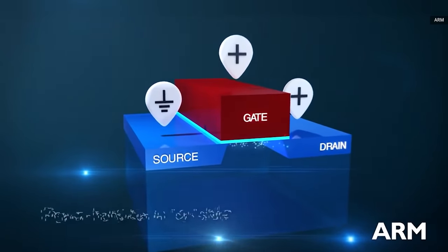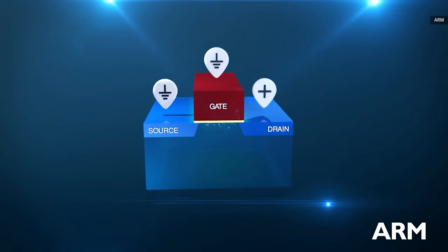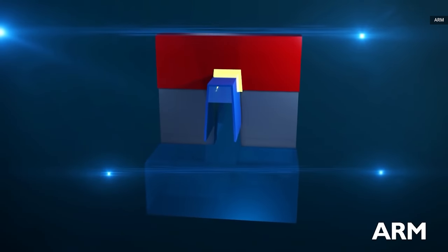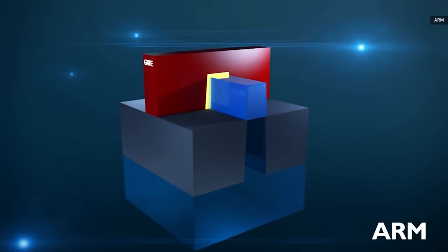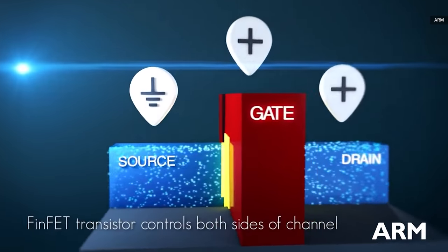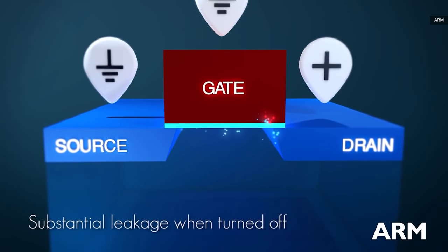Up until this point, almost all the transistors in high-end chips are built with a design called FinFET, which debuted a decade ago. FinFET takes the channel — essentially the part that current flows through when the transistor is turned on. Remember, a transistor is really just a tiny electrical switch, and it stretches that channel up into a vertical fin. This makes the gate — the bit that actually controls whether that channel is open or closed — wrap around the fin on three sides. This improved contact helps make the transistor less leaky, helping keep power from passing through when it shouldn't.